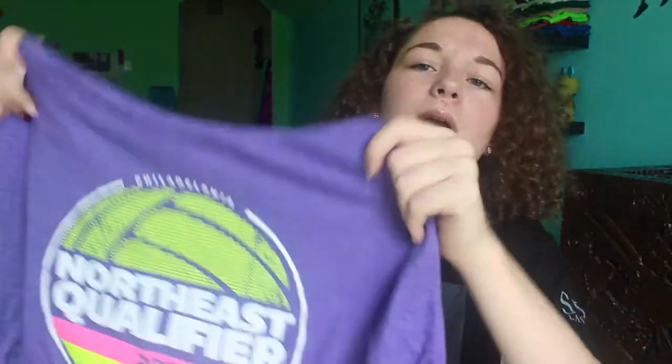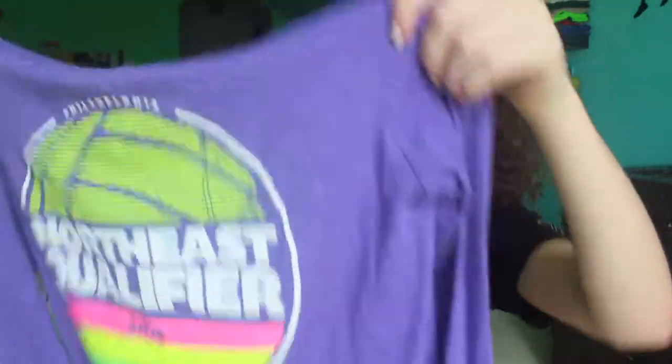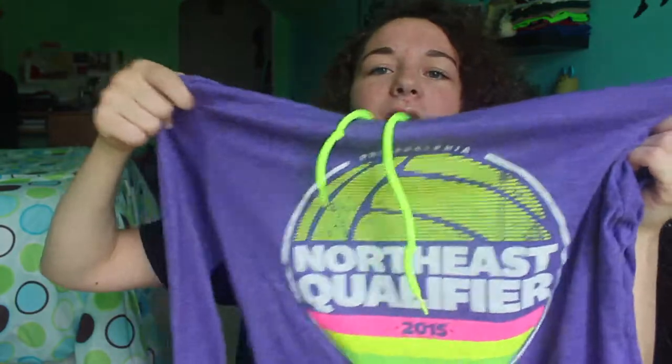This is a very lightweight volleyball hoodie. I got it from the Northeast qualifier back in 2015 — it was a three-day tournament and I just thought it was really cute. It also has neon green-yellowish sleeves, like highlighter yellow.